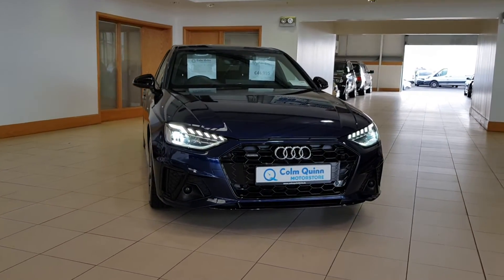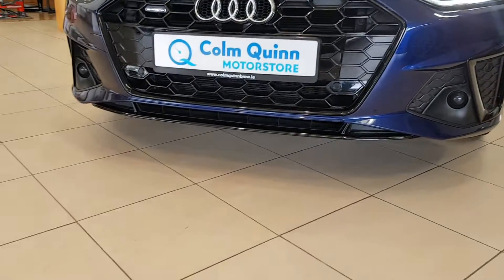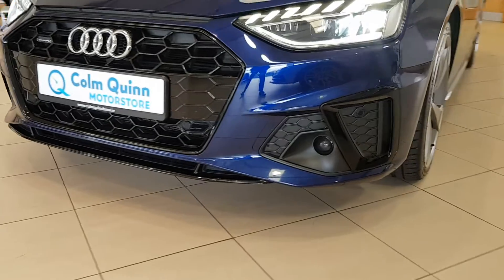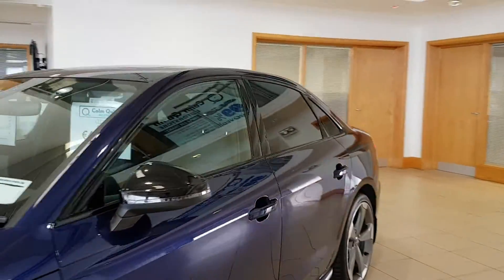This particular car is a Black Edition, which gives you a black grille, lower diffuser, black inserts throughout the bumper, black wing mirrors, and black surrounds all around the windows.